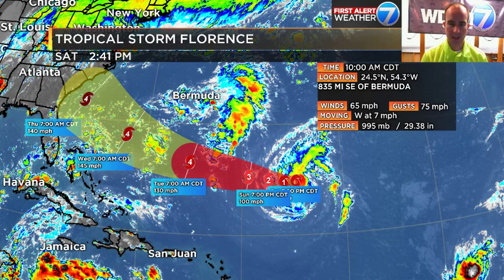Tropical Storm Florence is still a tropical storm — and that's actually not good. We were hoping it would get back into a hurricane so it would get lifted further off to the north. But as it's still a tropical storm, it's drifting west at 7 miles an hour, anticipated to be a Category 4 hurricane as it approaches the East Coast of the United States somewhere between Cape Hatteras and Jacksonville. If this trend continues with it not strengthening quickly, we may have to dip that cone further south. I still don't think this is a problem for us in South Mississippi, Alabama, or Louisiana, but we'll continue to watch and monitor it.